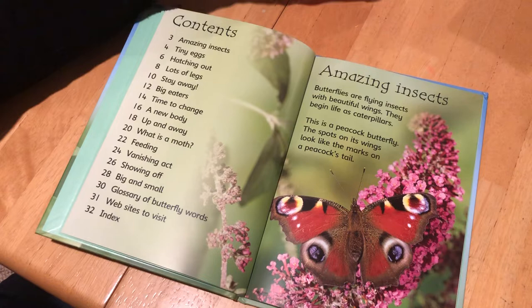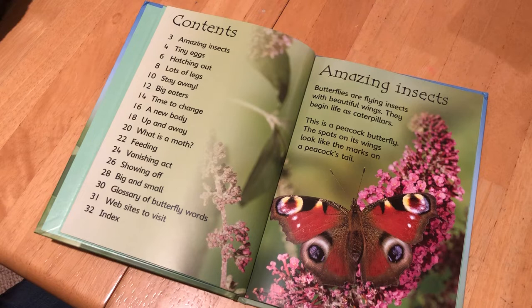Here's our heading on this first page. It's called Amazing Insects. Butterflies are flying insects with beautiful wings. They begin life as caterpillars. This is a peacock butterfly. The spots on its wings look like the marks on a peacock's tail.